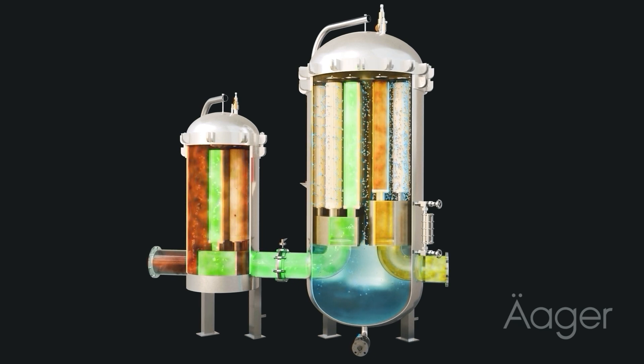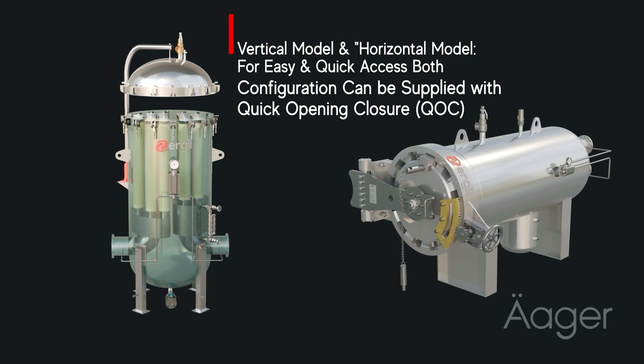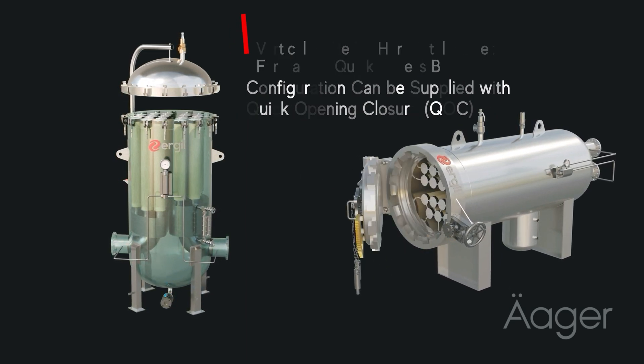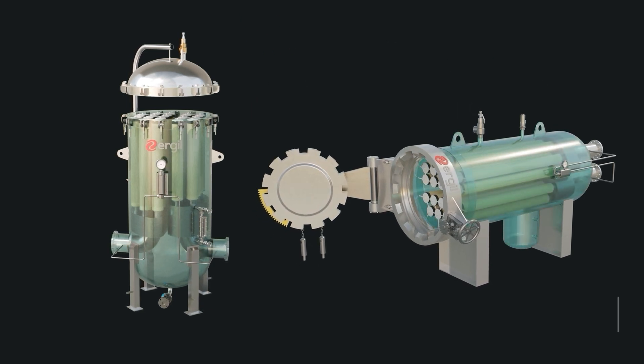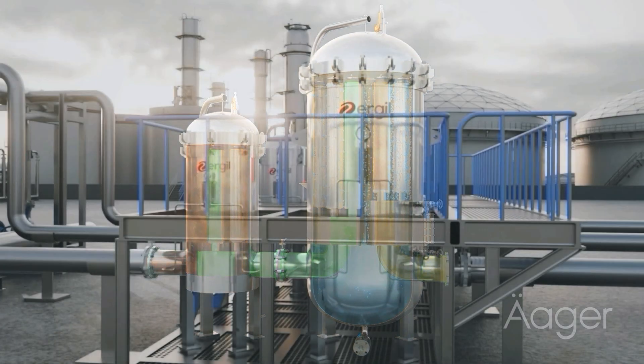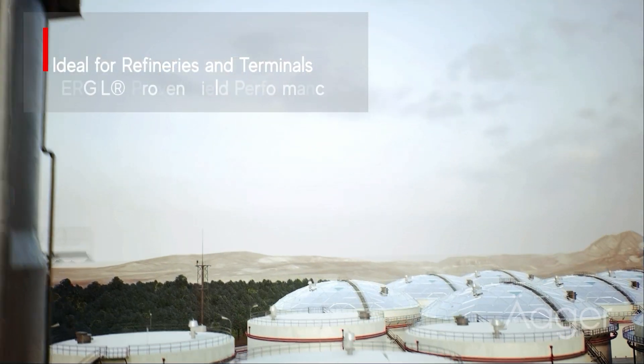Ergil microfilters are available in vertical and horizontal configurations. The vertical model provides easy top access for cartridge replacement, while the horizontal model features quick-opening closures, enabling safe, rapid maintenance and inspection.